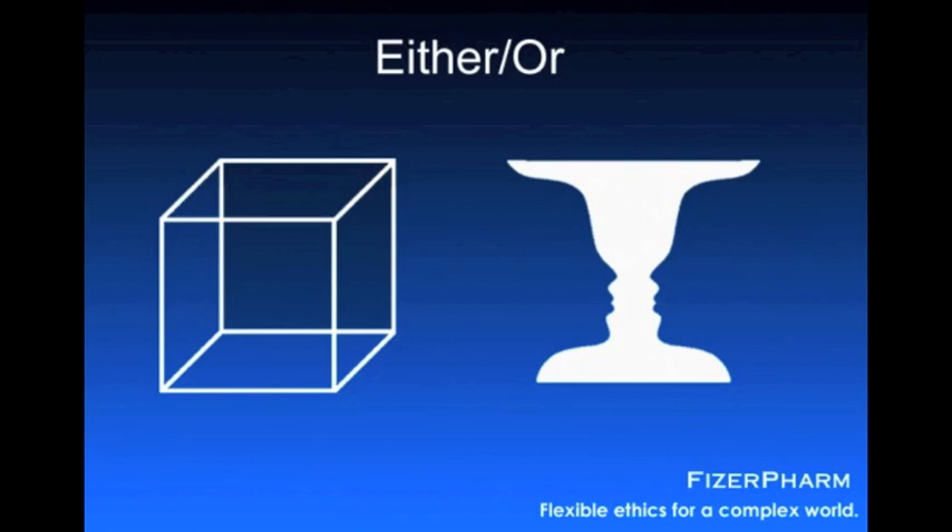You'll recognize these figures: a Necker cube and a Rubin's vase, popular examples of the so-called ambiguous illusion. Sometimes you see two faces, sometimes a vase. Sometimes the shaded panel seems to be behind, sometimes up front. Your perspective flips back and forth. You can see it one way, then another. Vampires can see it both ways at once. They don't have to flip back and forth. They can do something that's neurologically impossible for us — they can hold simultaneous, multiple worldviews. This allows them to instantly grasp things that we find plagued by contradictions, to see things that we have to work out step by step.